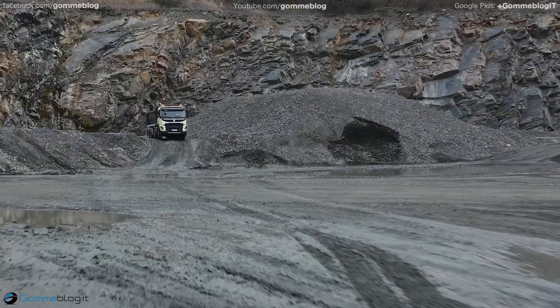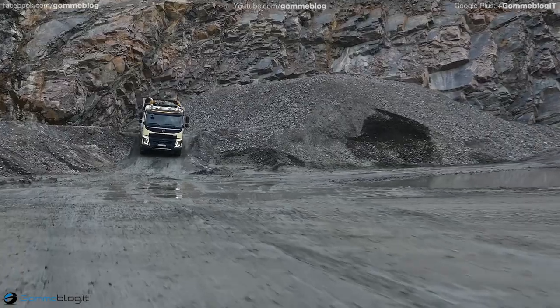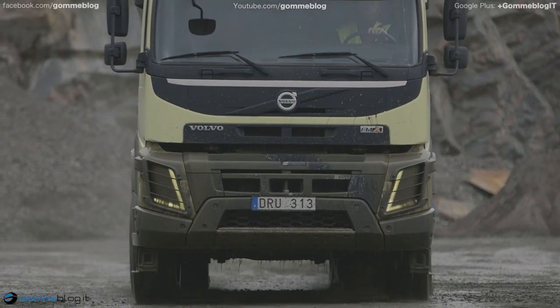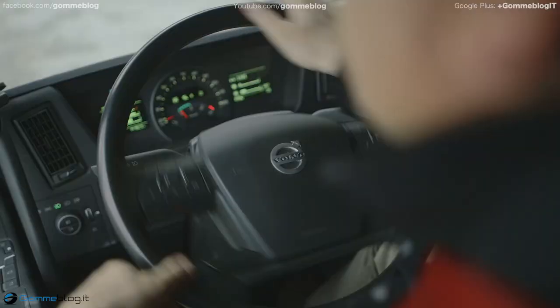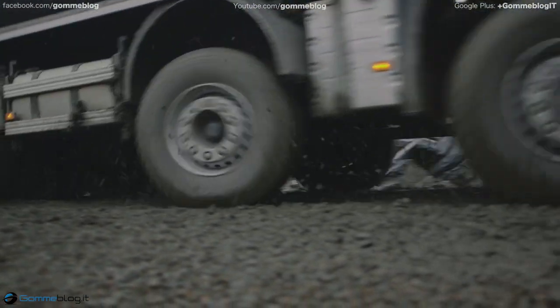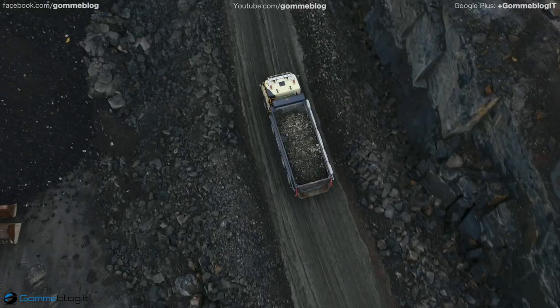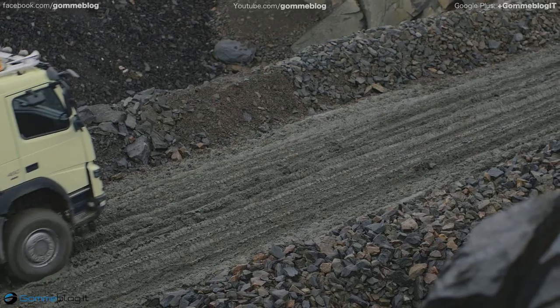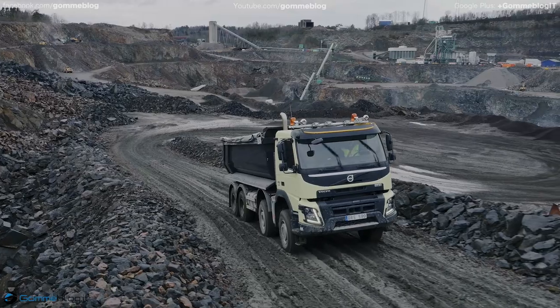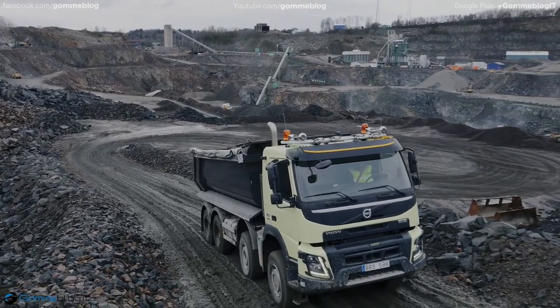Volvo Trucks is now introducing a new feature for trucks driving in tough conditions: all-wheel drive with automatic traction control for Volvo FMX. The automatic traction control means that the driven front axle is only used when needed, which improves both fuel efficiency and drivability. It is a well-proven feature in Volvo construction equipment, but Volvo is the first manufacturer to also introduce this solution in construction trucks.